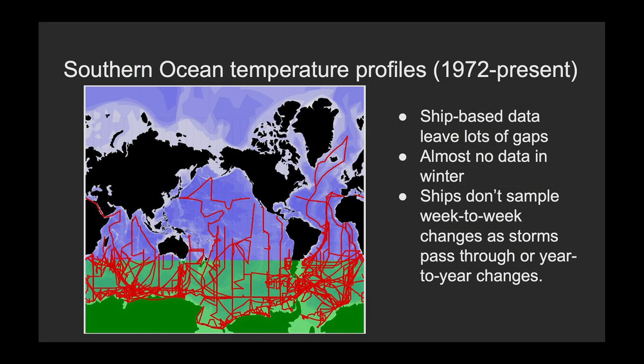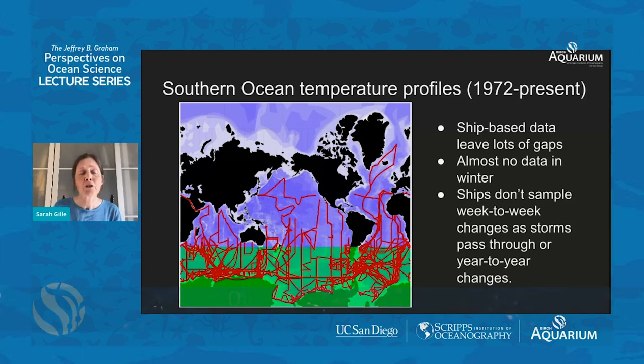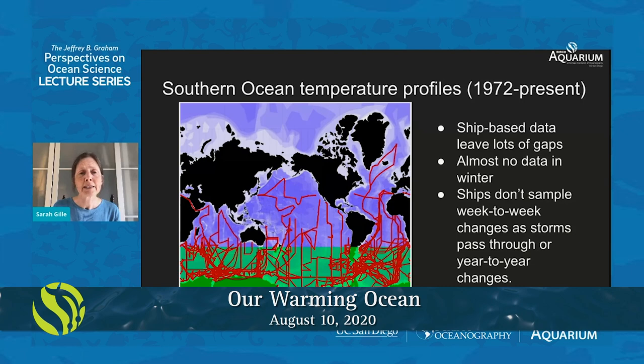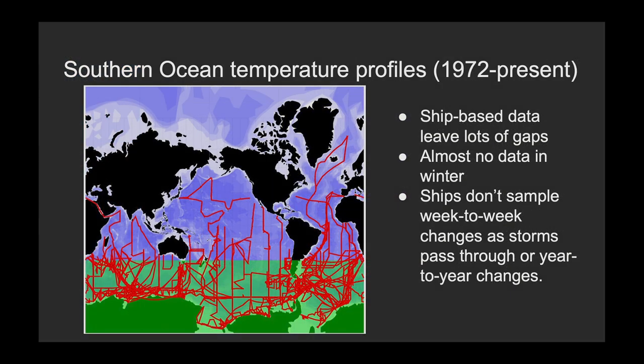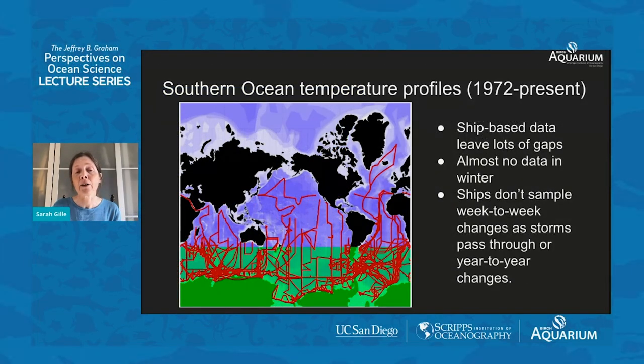Our measurements in the ocean are pretty sparse. This map shows measurements available through the database at Scripps for temperature profiles collected in the ocean, focused on the Southern Ocean. These measurements stretch back to 1972, but because they're ship-based, ships don't go everywhere and there are lots of gaps. On top of that, the Southern Ocean is really stormy — it's got really high winds and high waves, and nobody wants to go there in winter, so there are almost no data in winter. Because a ship will go one place but not revisit it, ships aren't very good at sampling how the ocean changes week to week or from one year to the next.